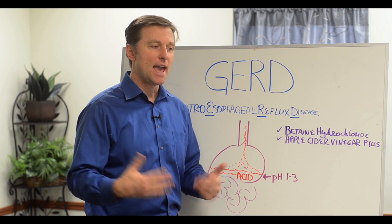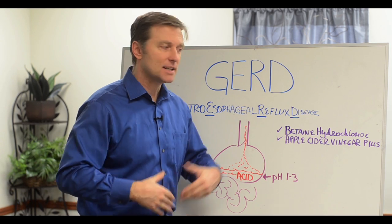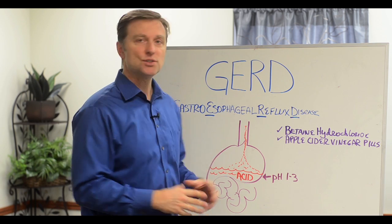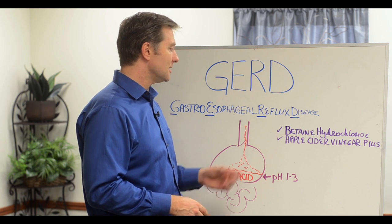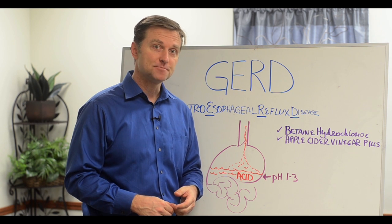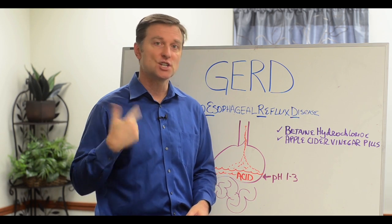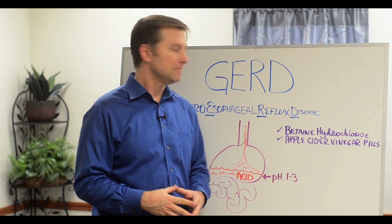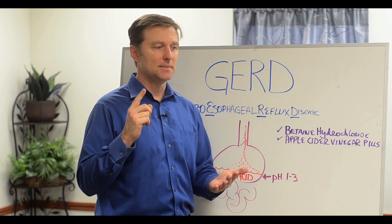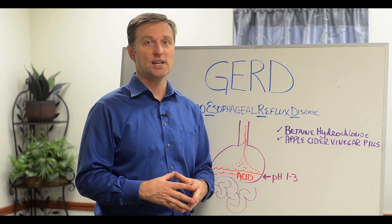So what do people take? Antacids. It's the exact thing that will make them feel better temporarily, but the next time they eat, it keeps going and gets worse. Even if you look up the side effects of GERD medication, it actually causes more heartburn, or even an ulcer, or calcium soft tissue buildup — because you need the stomach acid very acidic to absorb minerals and digest protein. Without strong stomach acid, you get gas, indigestion, bloating, problems absorbing minerals, anemia, and difficulty digesting meat, especially red meat.